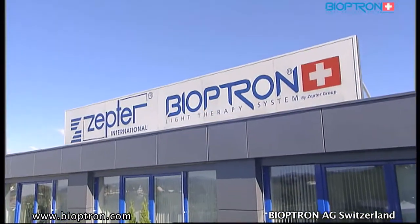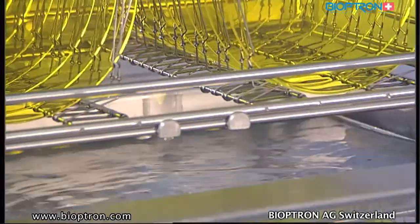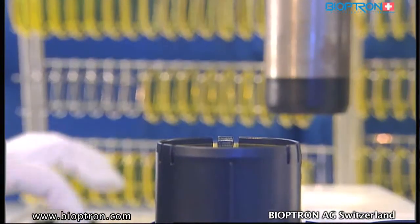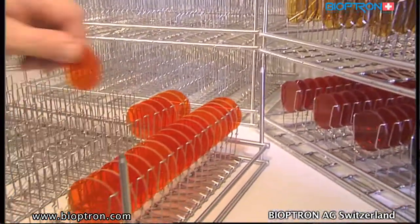Bioptron AG was founded in spring 1988 and dedicates its work to research, development, and manufacturing of medical devices and the Bioptron light therapy system. In 1996, the company was integrated into the Zepter group, enabling distribution of products to 50 countries worldwide. The Bioptron light therapy system was developed in close cooperation with research departments of universities, clinics, and specialists. Products are constantly tested and optimized through scientific studies carried out by independent institutions.